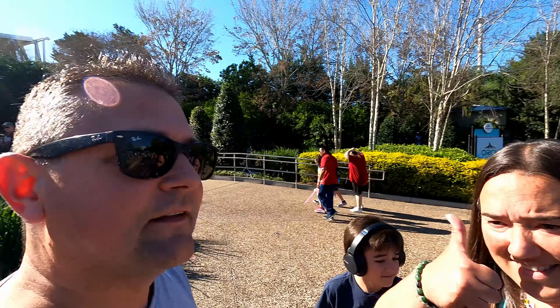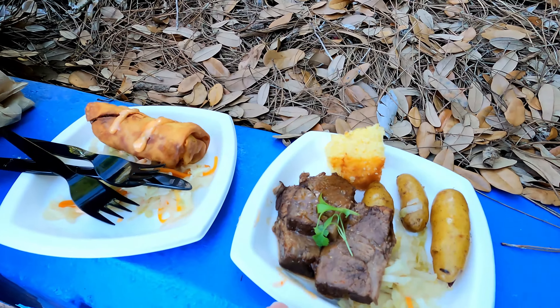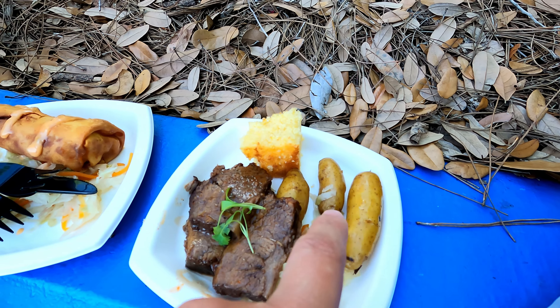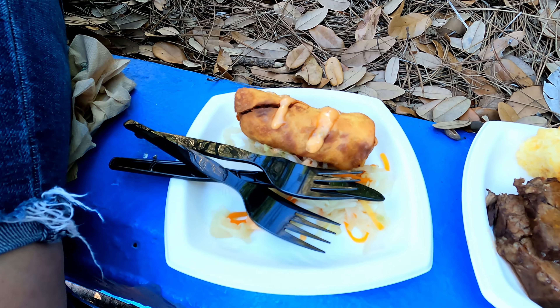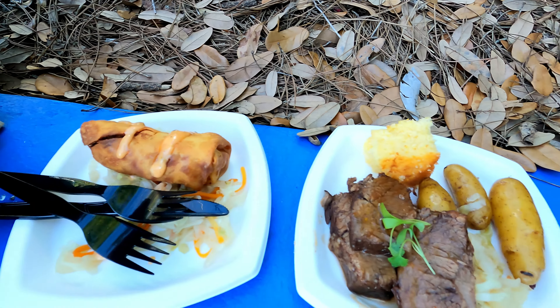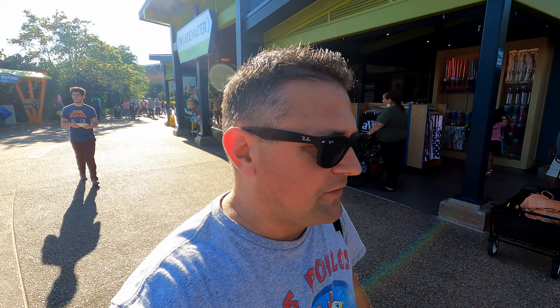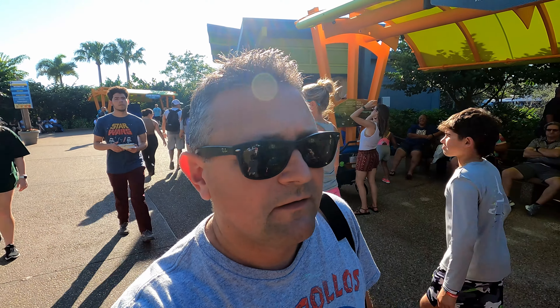Look what we got. This looks like we have some corned beef - what is this, Roberta? Some corned beef and some of those nice fingerling potatoes and some cornbread. This is actually a Reuben egg roll. So we're going to try these, guys. We just finished up our St. Patrick's Day snacks here at the Seven Seas Food Festival. I'm going to say they were just average to me.